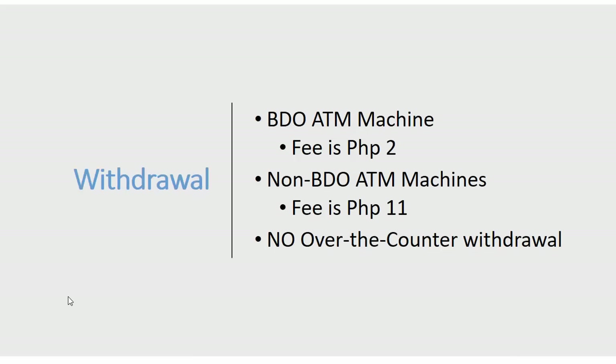For withdrawals, the fee at a BDO ATM machine is 2 pesos. At non-BDO ATM machines, the fee is higher at 11 pesos. There is no over-the-counter withdrawal — you cannot withdraw from your BDO cash card at the counter, even at a BDO branch.